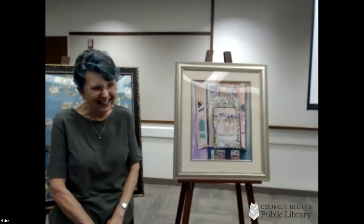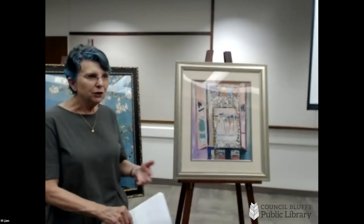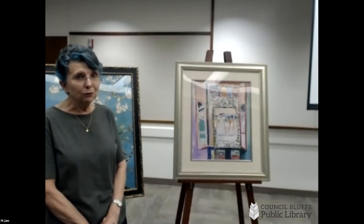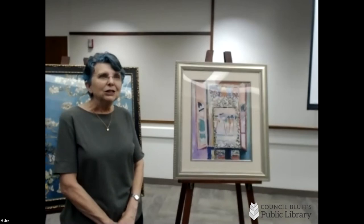Matisse got well and declared, "I'm done with the law — I'm going to be an artist." He wanted to go to the Académie Julian, which was one of the Academy-approved schools. He was refused several times but persisted, and finally one of the teachers there, Gustave Moreau, welcomed him into his classes.